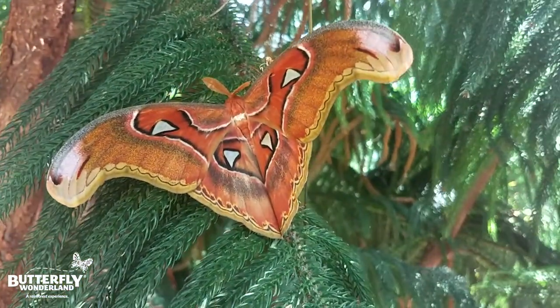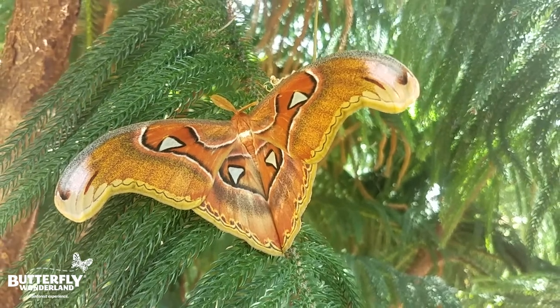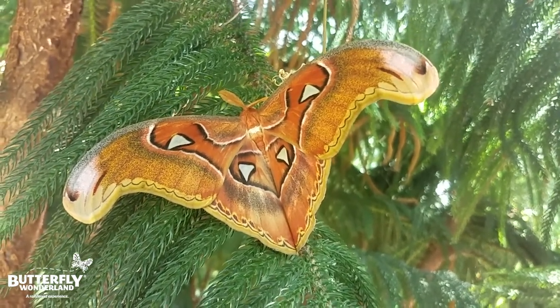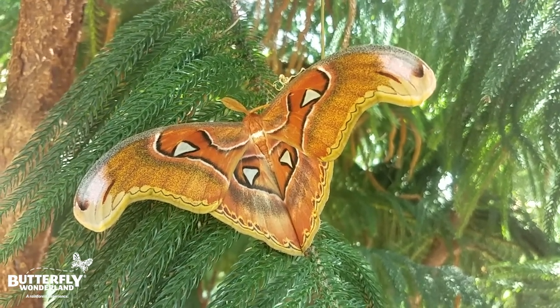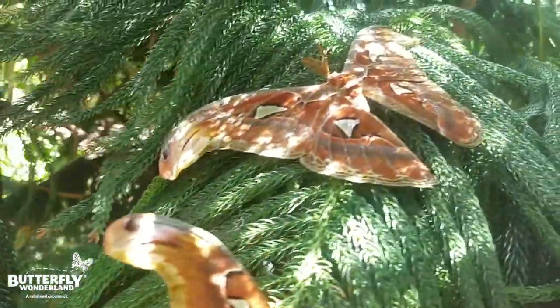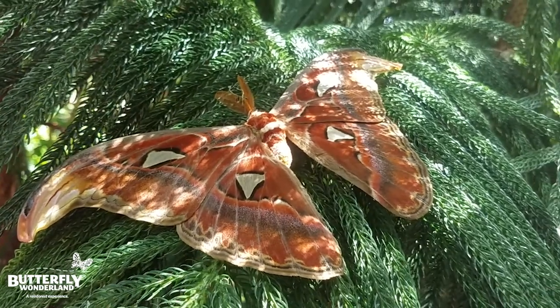If you look at the wingtips, it looks like a snakehead, and it has see-through windows that blend into the bark of a tree. It only lives five to seven days because it does not have a mouth part — it is living off of its reserves as a caterpillar. This is a boy and we have our girl right over here. They are just having a moth party here.